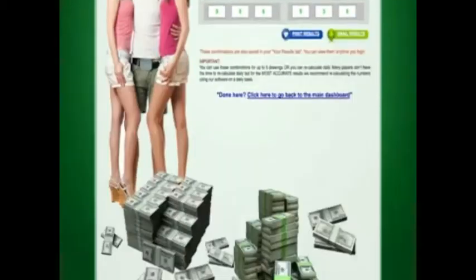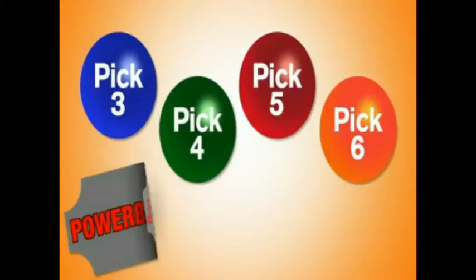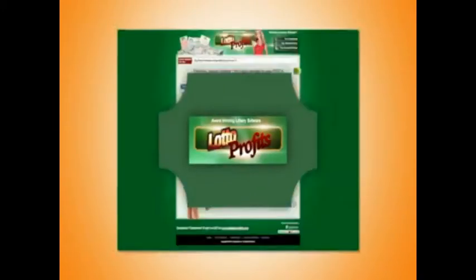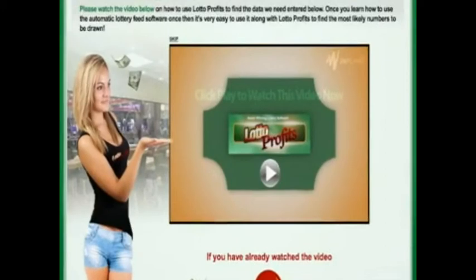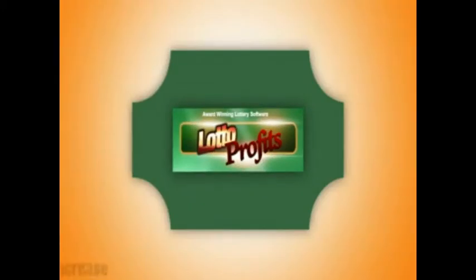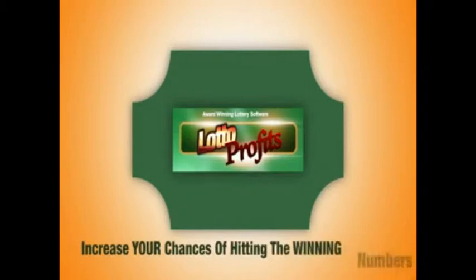It doesn't matter what game you play — Pick 3, Pick 4, Pick 5, Pick 6, Powerball, Mega Millions, or a game that is not listed. We have you covered. Just follow the videos inside the members area and you will know exactly how to use Lotto Profits to increase your chances of hitting the winning numbers.